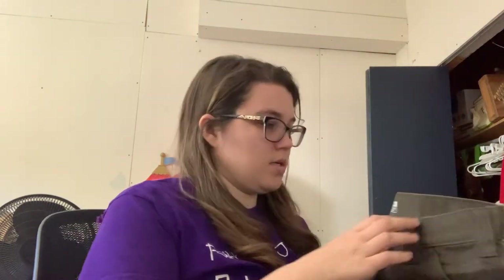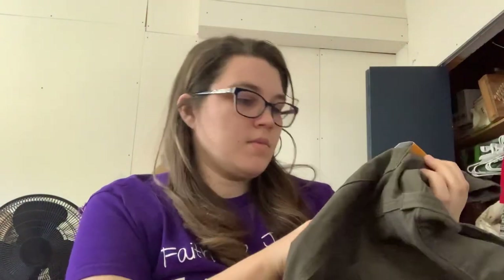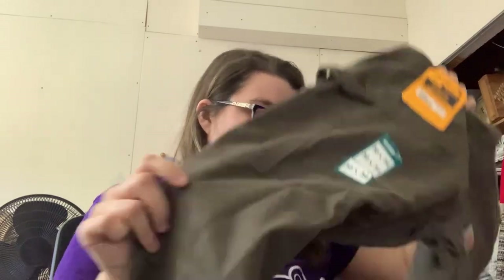We got some Carhartt pants. These are the Relaxed Fit, size 30x34. That's a nice surprise — they are new with tags. These are the Relaxed Fit. Don't have an original price, but that's easy money right there.